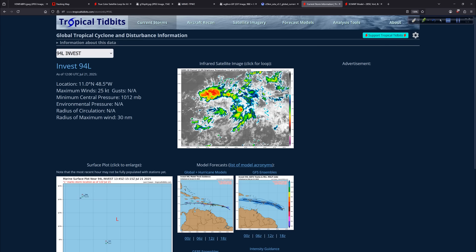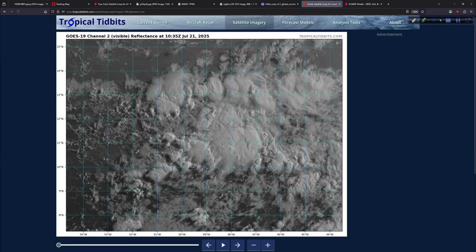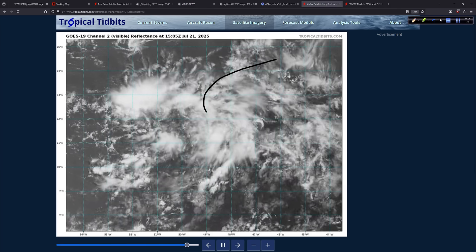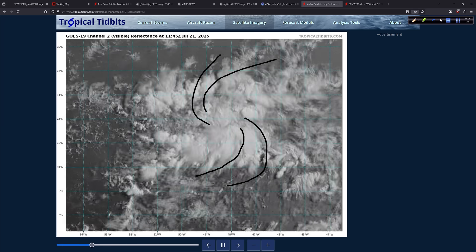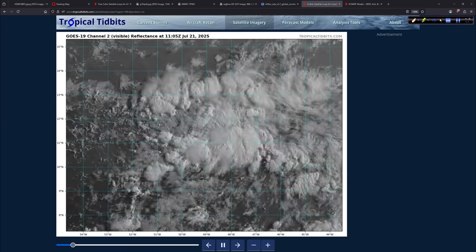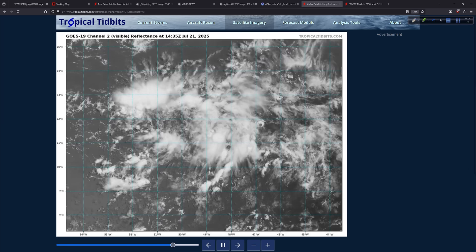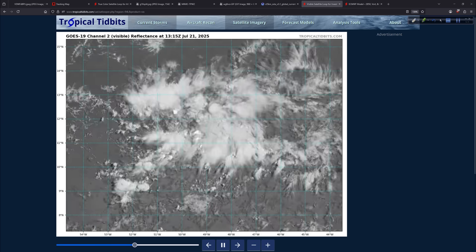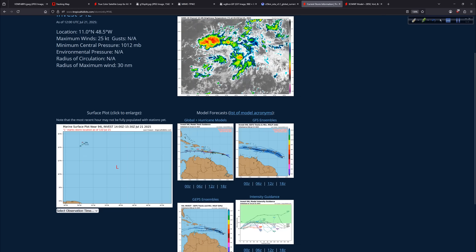Now, in terms of 94L, let's take a look at it on the visible high resolution — here we can see just a little bit of spin in there. If you look hard, it's in there. That's the vorticity I was showing you. There is some spin, but again, the thermodynamic properties just aren't really there — too much dry air around. But you know what? This might come together just enough that we could get a tropical depression out of it. The modeling is in somewhat favorable agreement about that, generally.